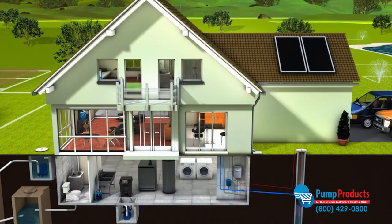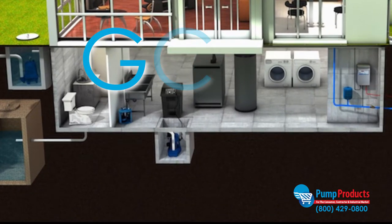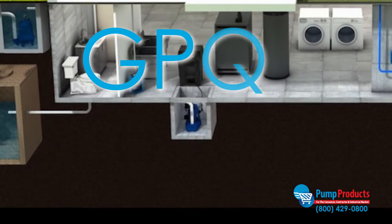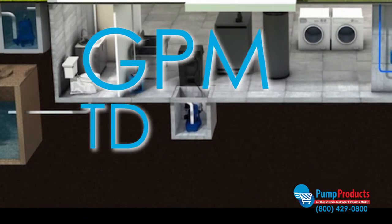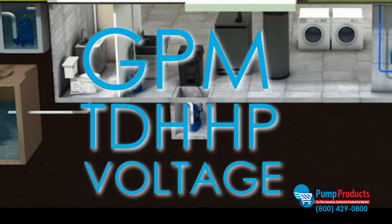To select the right sump pump for your application, you'll need to know the required specifications of your system — specifications such as the gallons per minute, total dynamic head, motor horsepower, and voltage that your application requires.